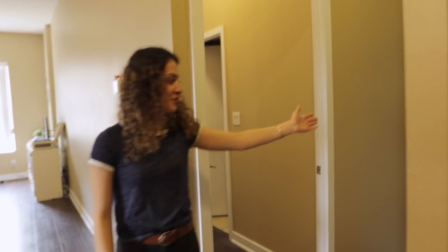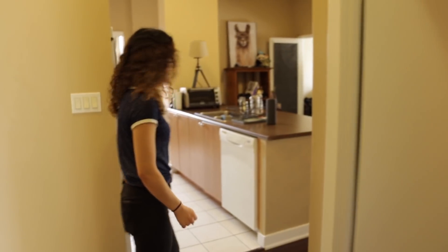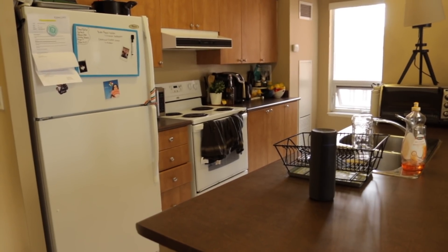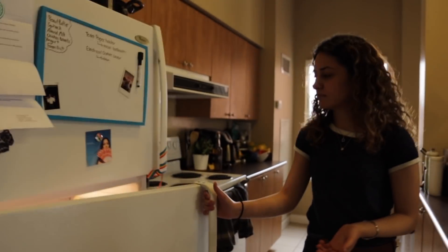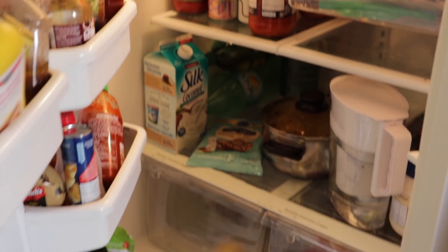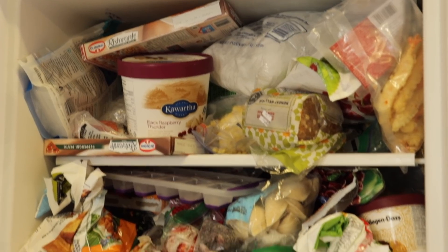We have our washer and dryer over here as well as our main bathroom. Coming in here we have our kitchen. The way we divide up the fridge is you just kind of remember where you put your things. A lot of us use the freezer for a lot of things — that's kind of where most of our space is being used.